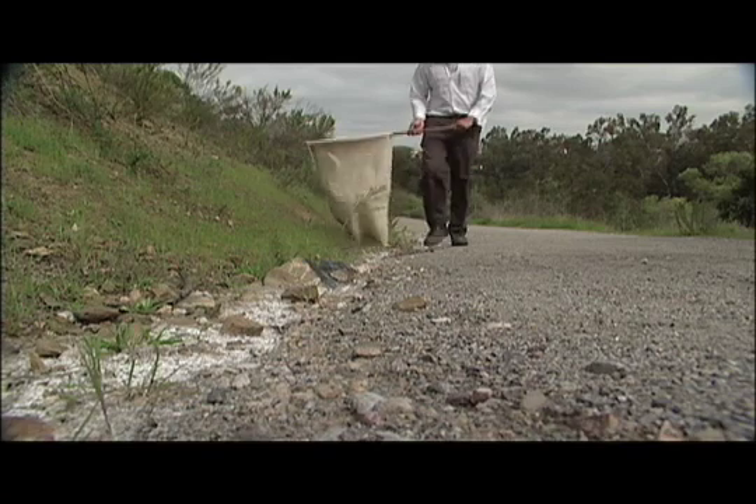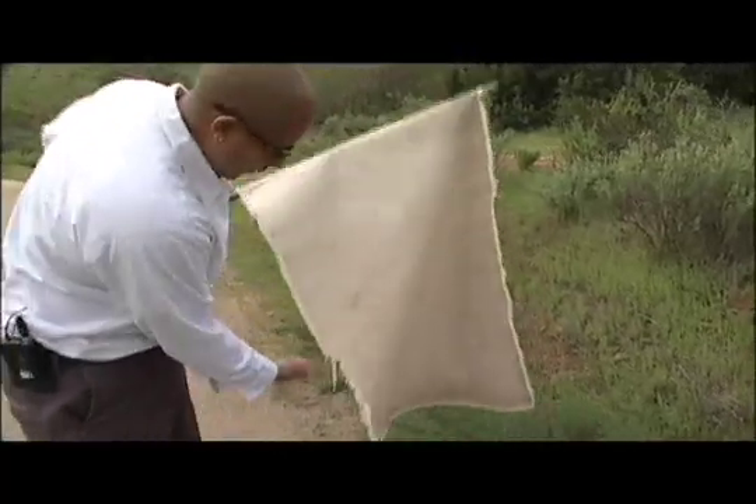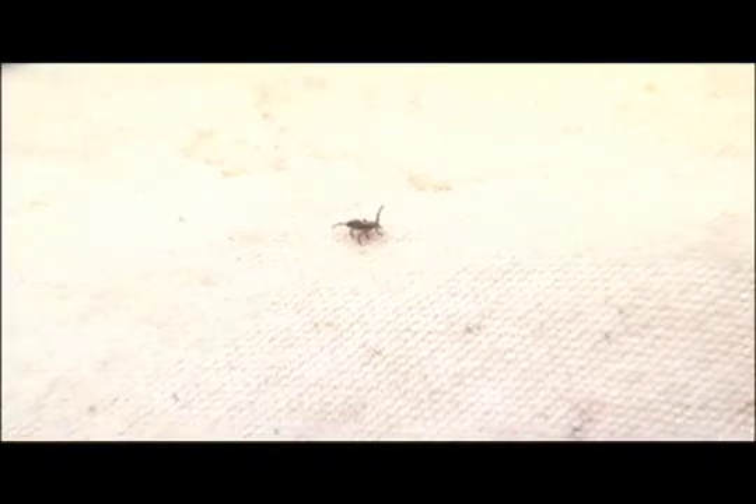And within minutes, success. We've got one right here. It's a male Dermacentor occidentalis — the Pacific Coast tick.